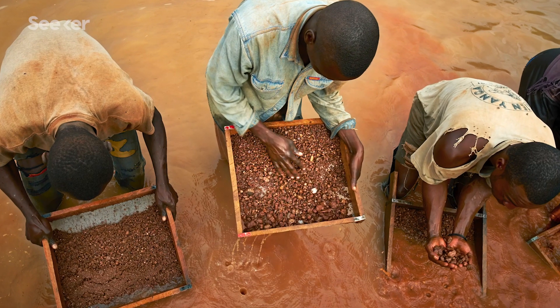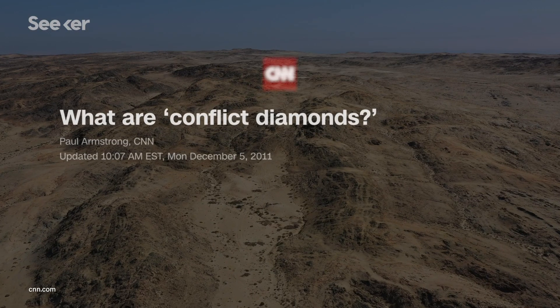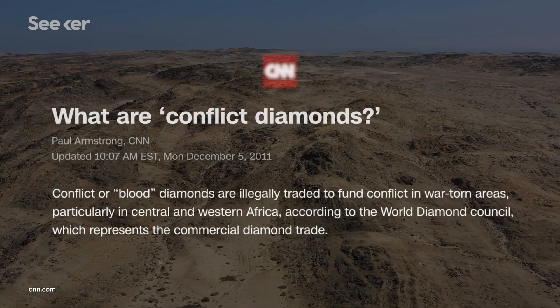Not to mention, it also takes a huge toll on the people in these mining communities. The term conflict diamond was first coined in reference to a series of wars that broke out in diamond-rich countries in Western and Central Africa during the 90s. The illicit trade in diamonds has funded wars and human rights abuses for decades, and conflict diamonds continue to leak out to this day.